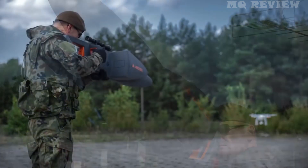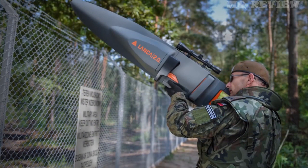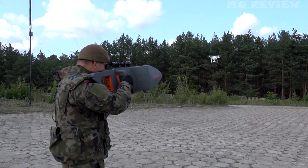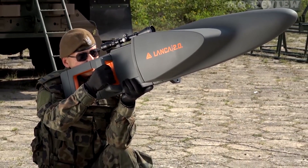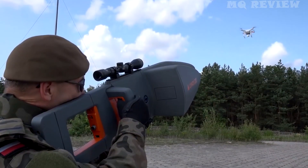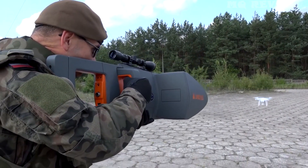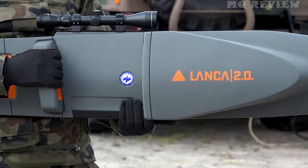After that, it all depends on you. Some drones will land immediately and others will return to the takeoff point automatically. The range is 2 km and the operating time is up to 2 hours. The device weighs about 7 kg but is easy to operate and does not require much specialist knowledge.